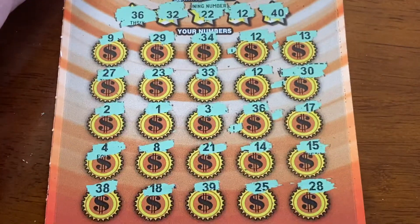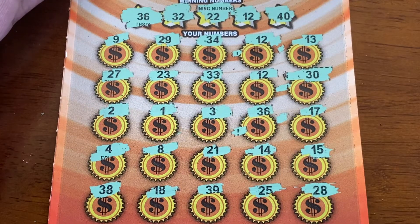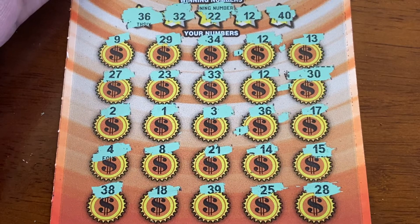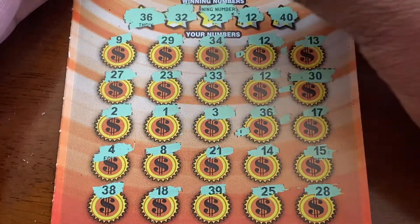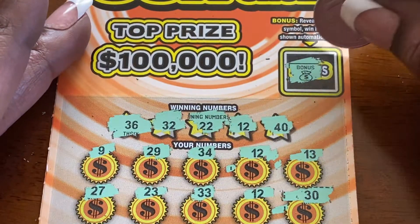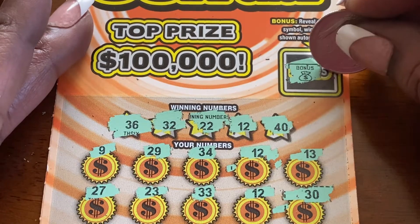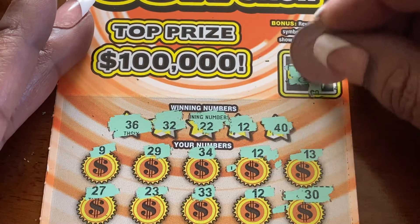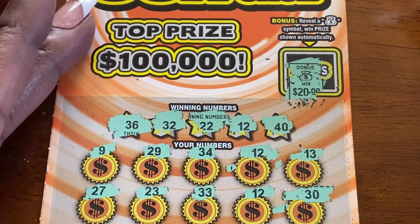Let's see what we have here. This one had more than one winner: number 12 here, and 12 here and here, and number 36 is here. Plus, we got the bonus — yes, we did. So let's find out what's behind that bonus. 20 smogaroos. That's always good.